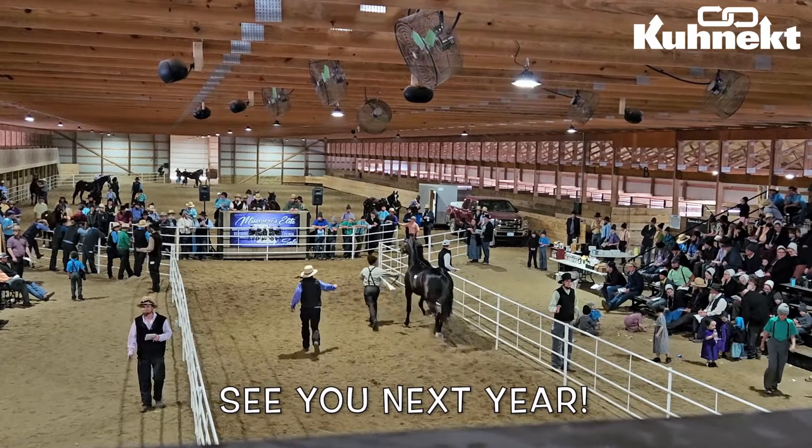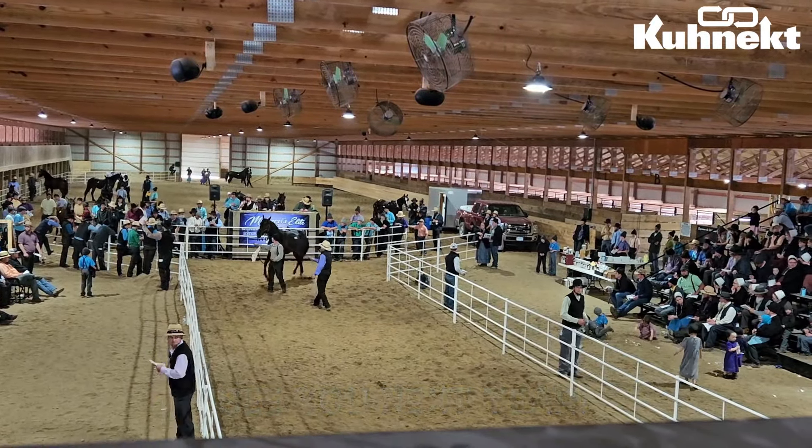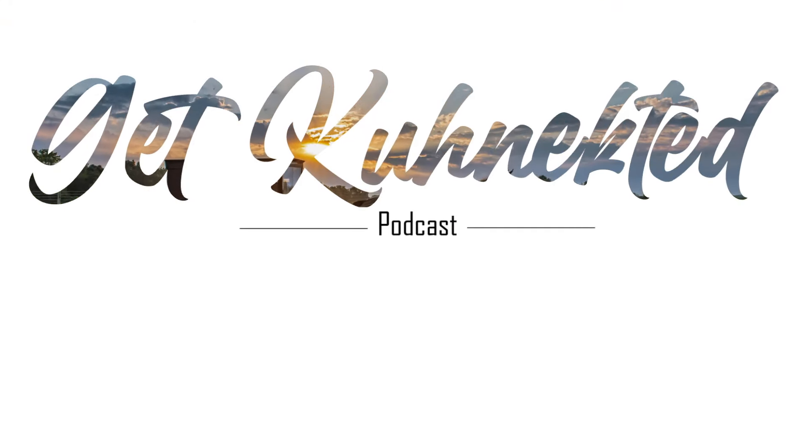Thank you for watching! We hope you enjoyed our recap from the Missouri Elite Stallion Presentation and Driving Sale. We'll see you all next year. Have a great week!